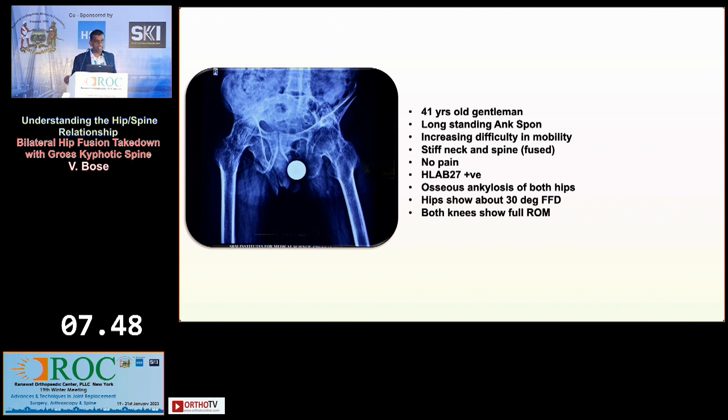This is a 41-year-old gentleman with long-standing ankylosing spondylitis, very common in our part of the world. He has increasing difficulty in mobility, a stiff neck, and the spine is all fused as one block of bone. Importantly, he has no pain. His HLA-B27 is positive. He has ankylosing spondylitis of both hips with about 30 degrees of fixed flexion deformity, and both knees have full range of movement. In this pattern of ankylosing spondylitis seen in India, the knees are typically spared. It's good to have spinal surgeons on the panel.